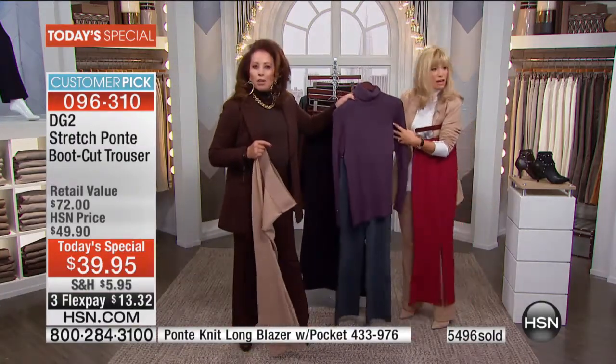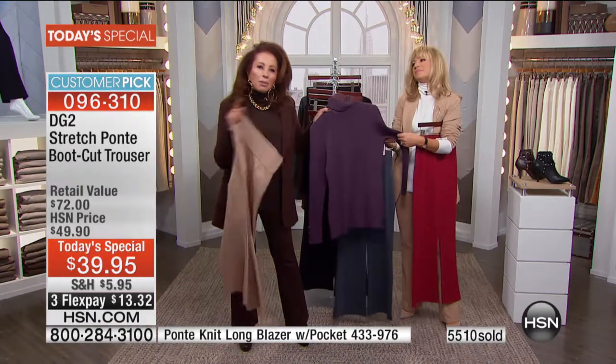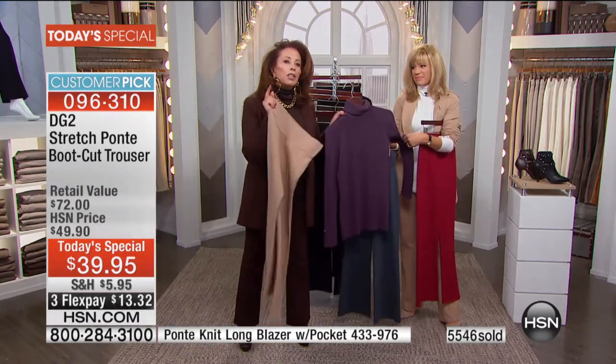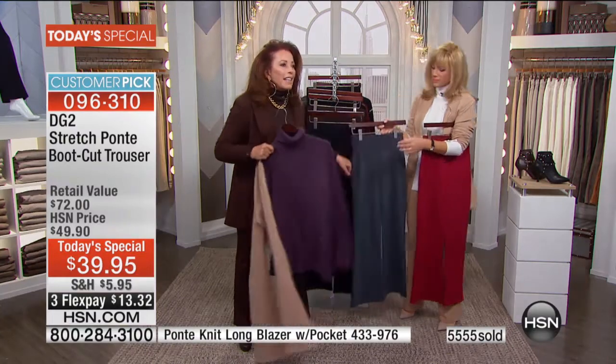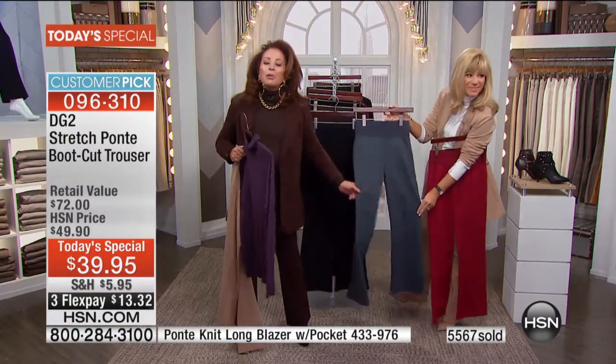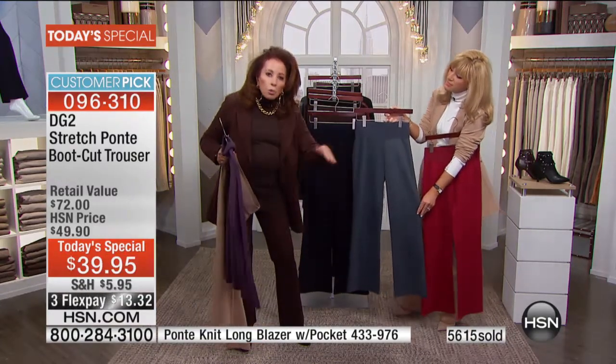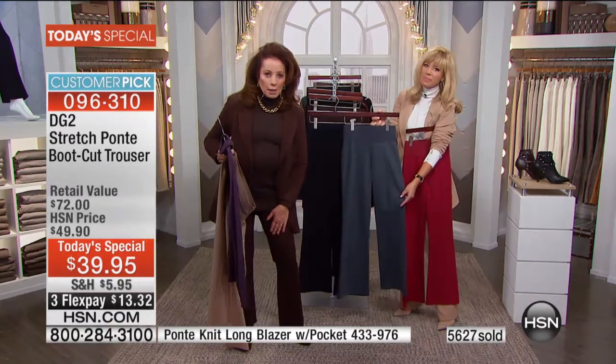I love the fact that the deep gray goes with the lilac. That's where gray takes you into spring — you can wear it with pastels. And this is truly a fall, winter, and all the way through spring weight Ponte.